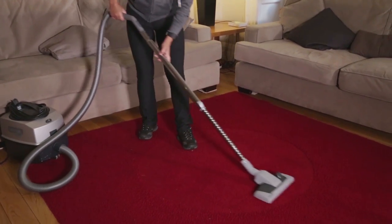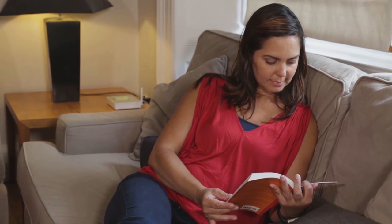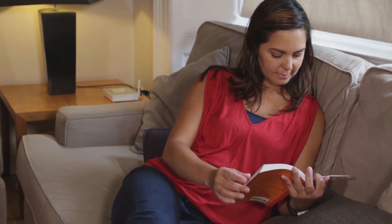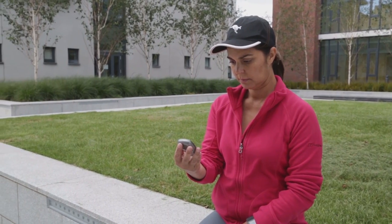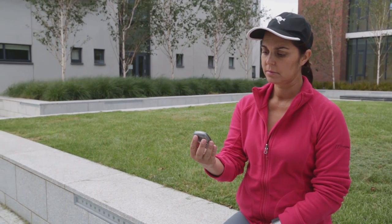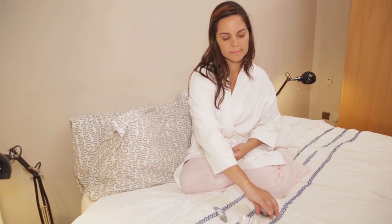Some people who take insulin or certain diabetes tablets may have a hypo without feeling the symptoms and don't know their blood glucose is low. If you don't feel hypos, it's important to check your blood glucose more often, especially before bedtime, before and after you exercise, and after drinking alcohol.